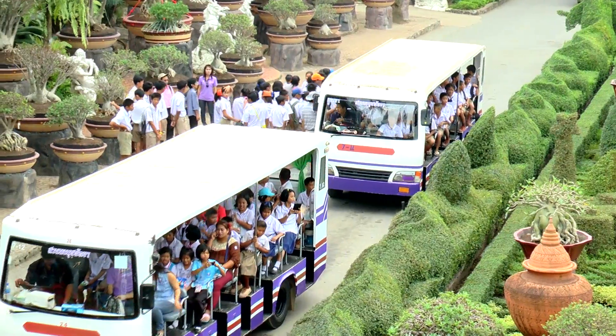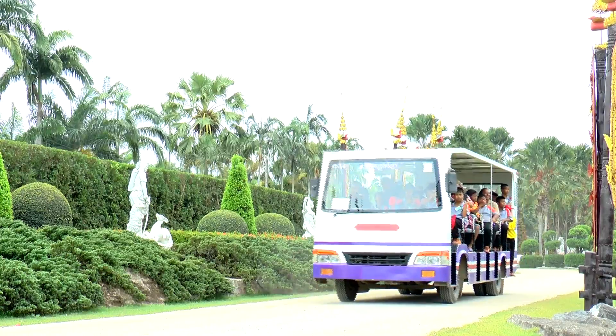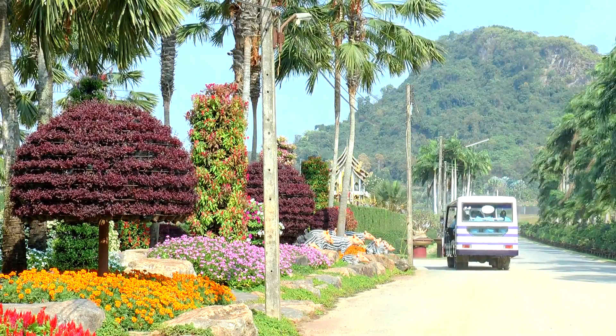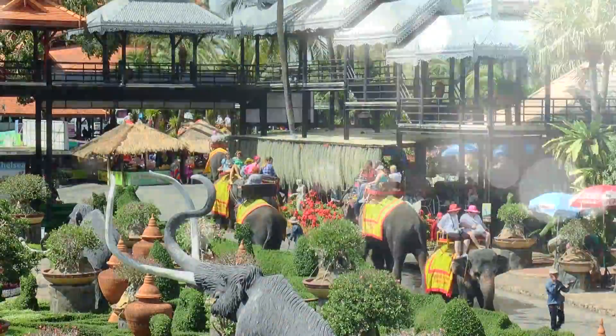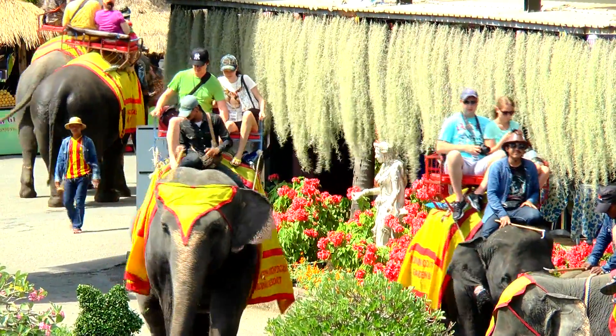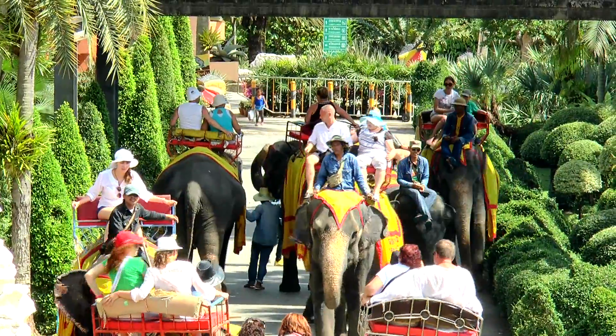If you are ready to go to the front of the car, we will prepare the car for you. The car will be able to go to the front. You can also take the car and put it in front.